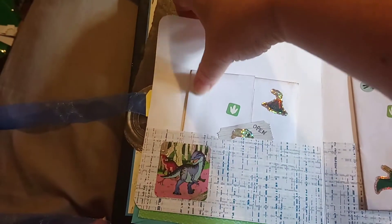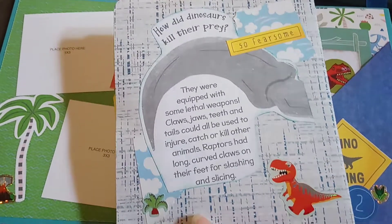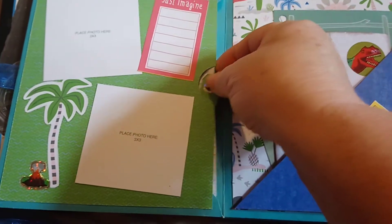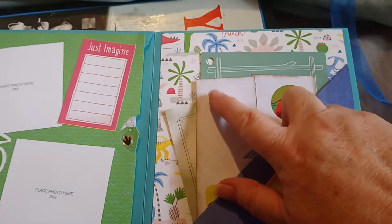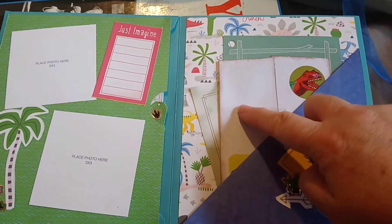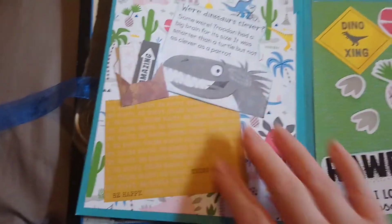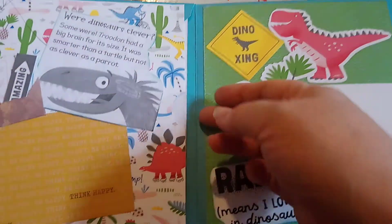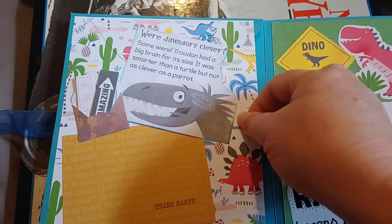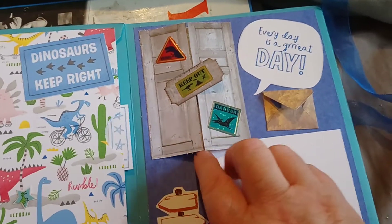These things in this pocket here — flipsies in the pocket — these things to color in, and places to put photos if he wants to. There we go, and then there's another thing here, a little door.